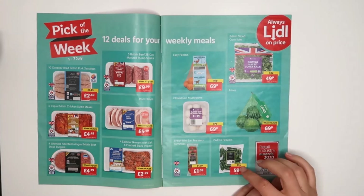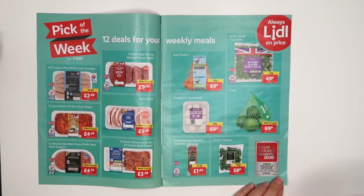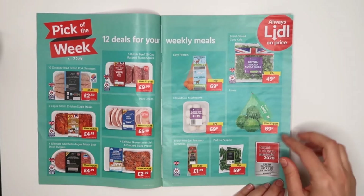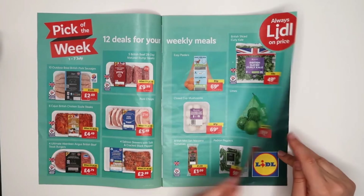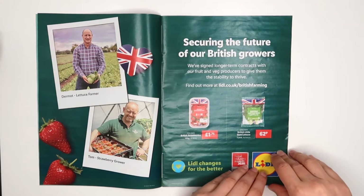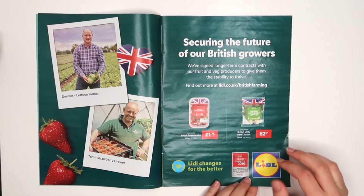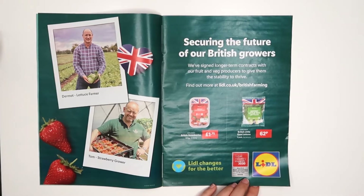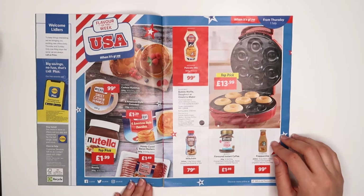I've never had those padron peppers — how do they taste, are they spicy or not? I've never heard about them. The other things I get sometimes but not particularly often. Strawberries and little gem — I'm usually trying to buy British food if I can. And then we get into the USA flavor of the week.